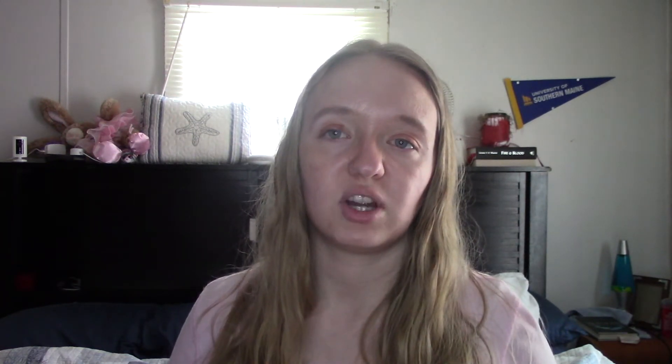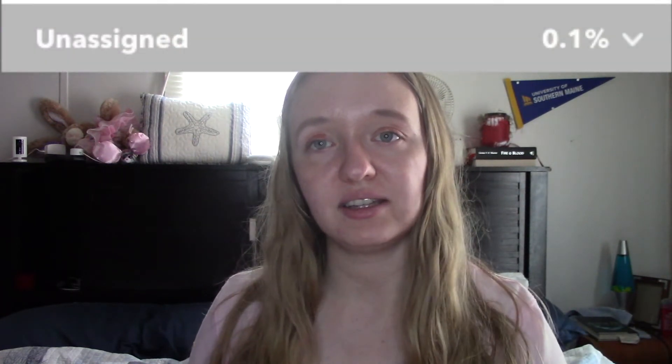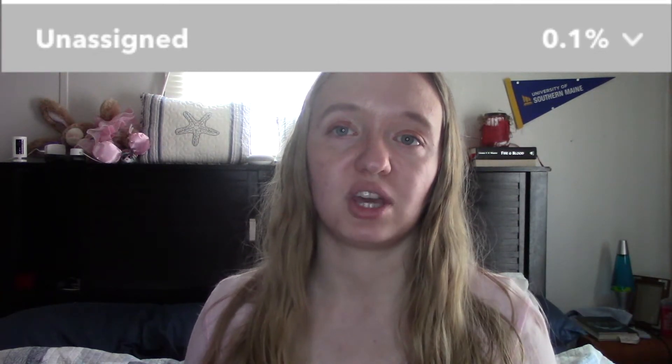Now this was the part that was really interesting to me. Since I am only 99.5% European, what's interesting is where the 0.5% comes from. Before it said that I was 0.5% Northern African — that number has bumped down slightly to 0.4%. On the previous report it said that I was 0.1% broadly Central and Southern Asian, and now it is saying that it's 0.1% unassigned, meaning they couldn't match that DNA to a specific location. I think this type of thing is so interesting — I've always been into my ancestry and researching my family tree.